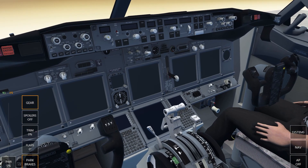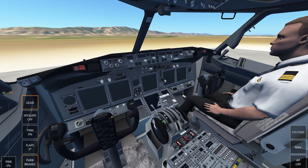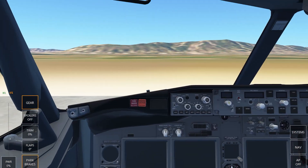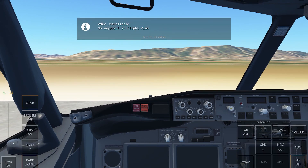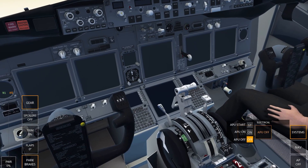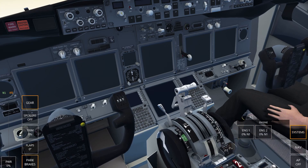Oh my God. This is crazy. I don't know what to say. Oh my gosh. This is literally a dream come true for me, guys. Okay, so we've got VNAV here — I'm not too sure how that works yet, so I'll have to give that a go in the video tomorrow or something. Main battery on. APU is on. Okay, that's good. And we need to start up this aircraft.